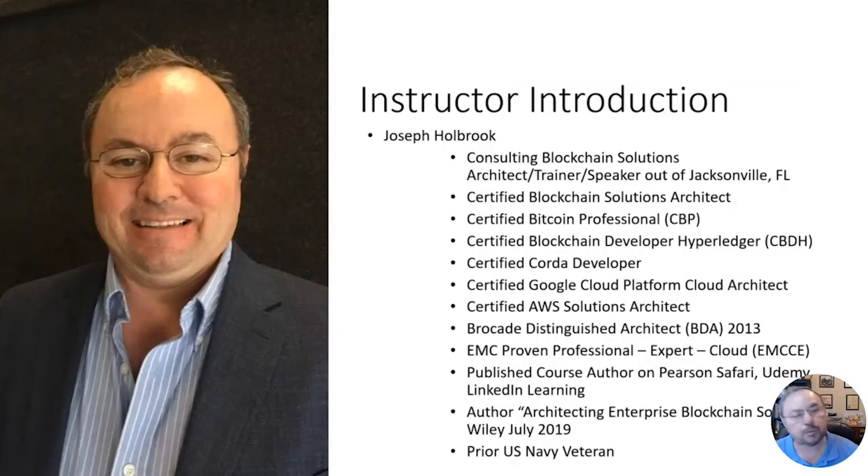Before we get started, let's do a quick intro to your instructor. My name is Joseph Holbrook and I've been in the IT industry for over 25 years. I've had numerous roles from pre-sales to post-sales, and have implemented networking and storage solutions to cloud and of course blockchain.